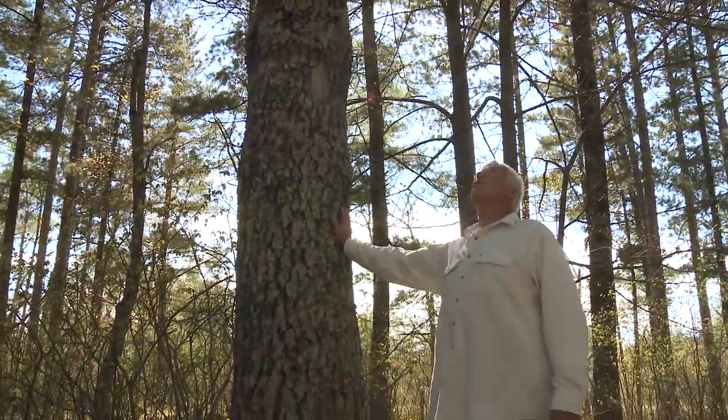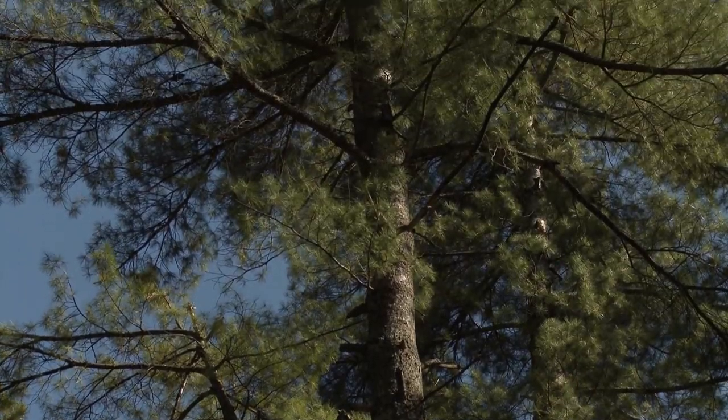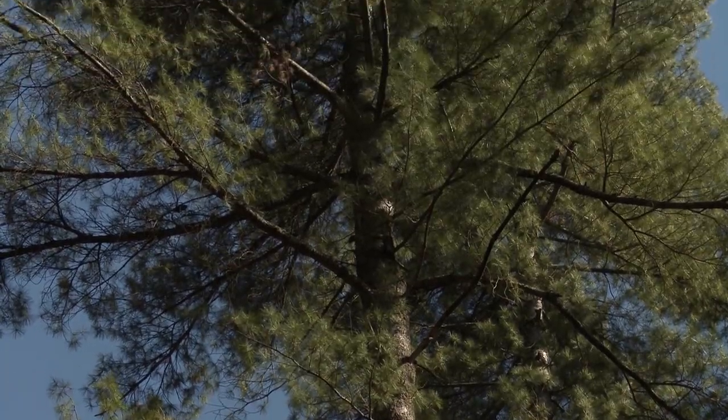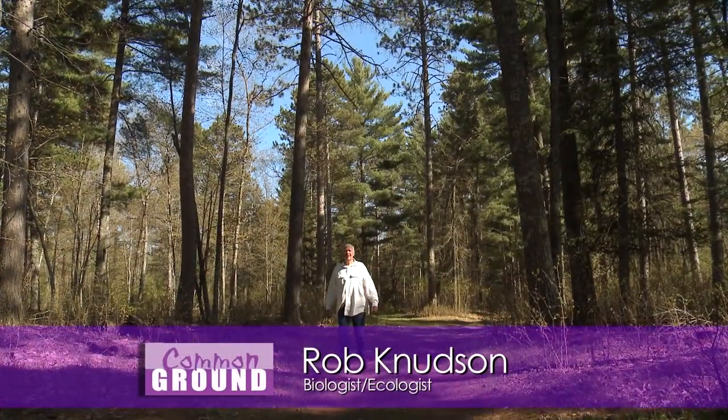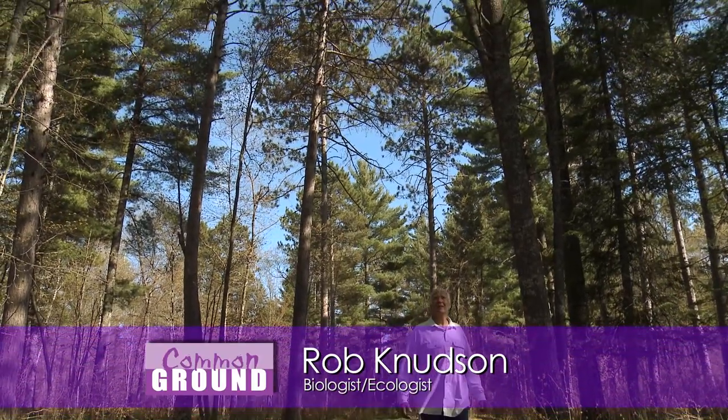Conifers are the most majestic trees we have in northern Minnesota. Just look at this beautiful big white pine. It's really special to be able to walk through the woods in northern Minnesota, and it's even better when you can actually recognize what it is that you're looking at.